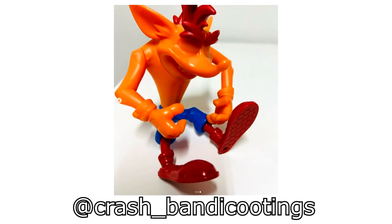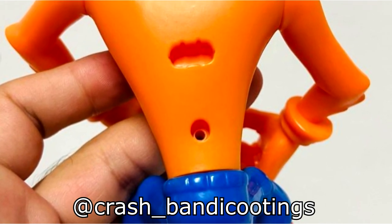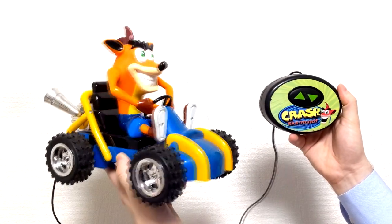It shows Crash Bandicoot sitting in a driving pose. Could this be an action figure? No, because Crash actually has a peg underneath him and a slot for one in his back, meaning he will be secured well into his seat. Does that remind you of anything? That's right — the Crash Bandicoot Go-Kart RC car from the year 2000.